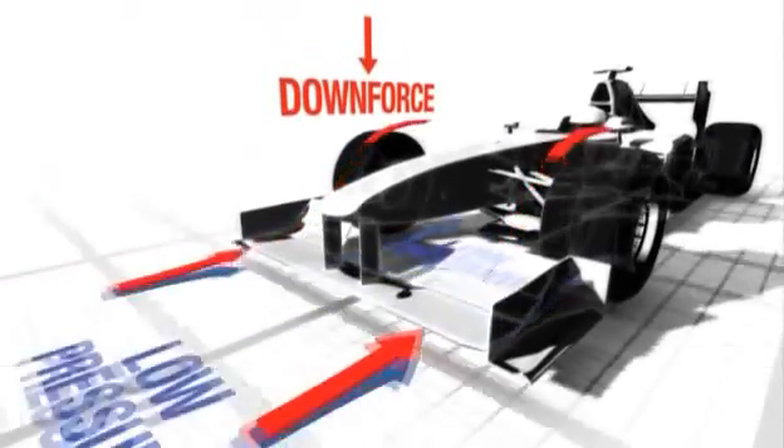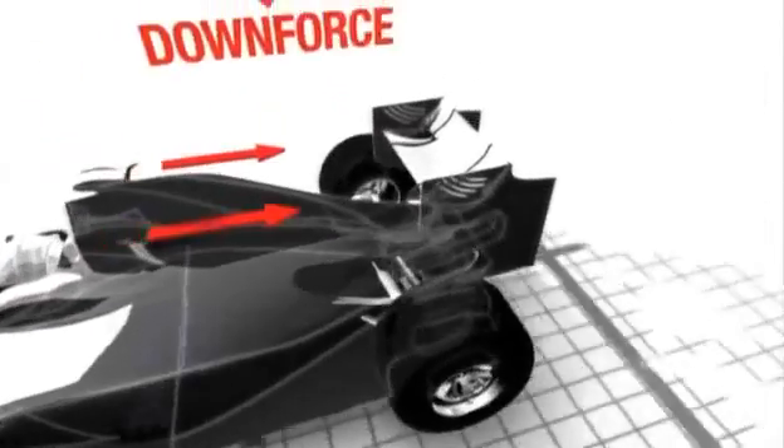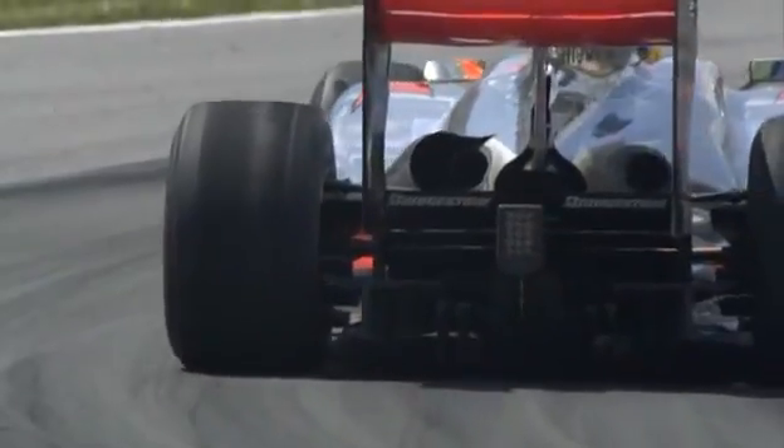As air passes underneath the car and the wings, it's forced to accelerate, creating low-pressure areas. The higher pressure above creates a downward force, squashing the tyres ever harder into the tarmac for more grip.